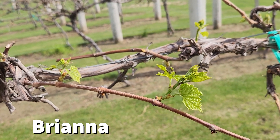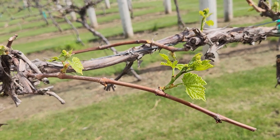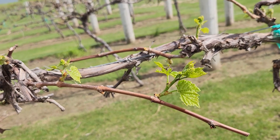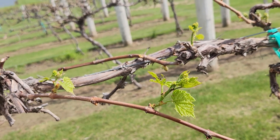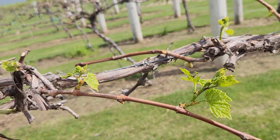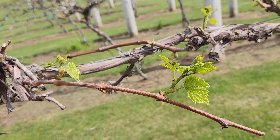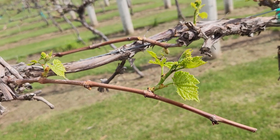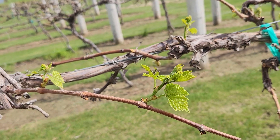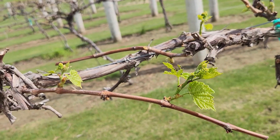Lastly we have our Brianna vines here, and we can see that they have a couple flat leaves. So again, probably somewhere between Marquette and La Crescent, being a little bit earlier on average bud break than Brianna in this instance. And then if we group St. Croix and then maybe Frontenac after that, we can see that there is some difference across all these cultivars.